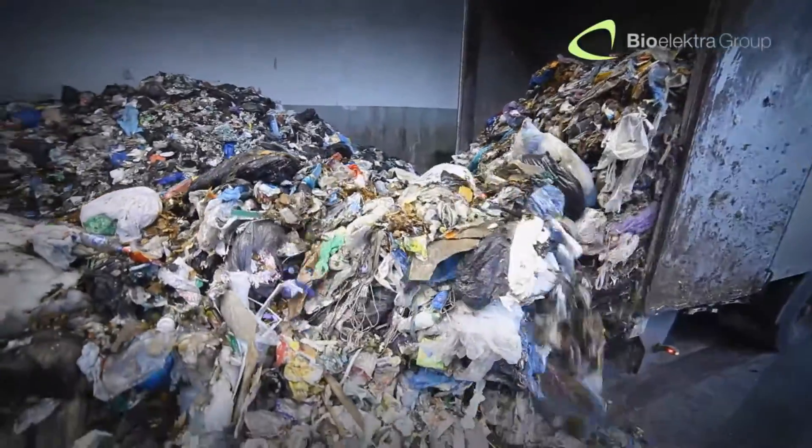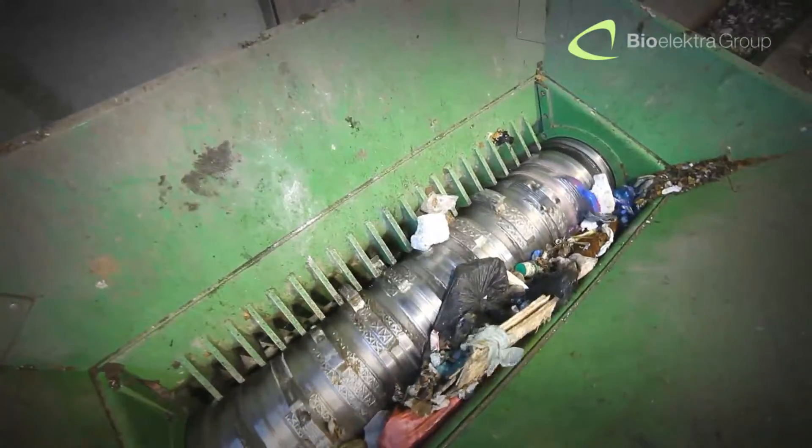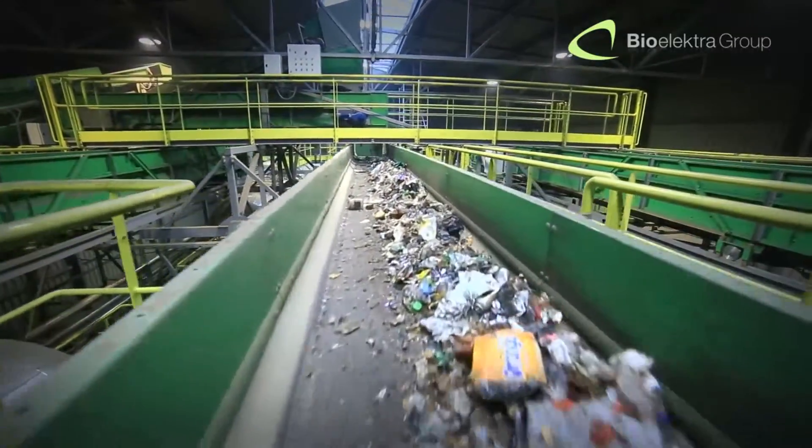Municipal solid waste, collected from private households and transported to our installation, is directed to the reception hall, which is the only dirty zone in the whole facility. Then the waste is initially shredded and then loaded into the Autoclave.